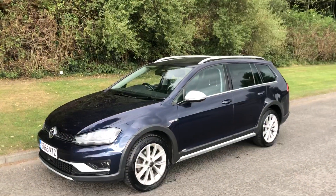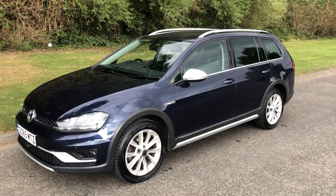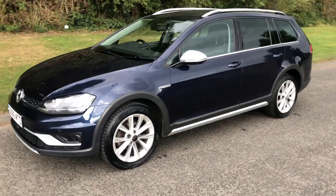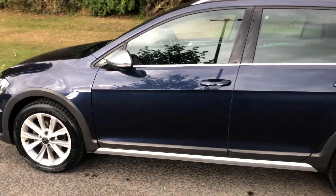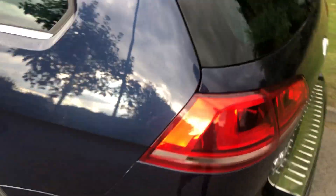Hi there, it's Adam at Fordingtons in Hexham, and today I'm showing you around this 65-plate Volkswagen Golf 1.6 TDI BlueMotion All Track, also four-motion.